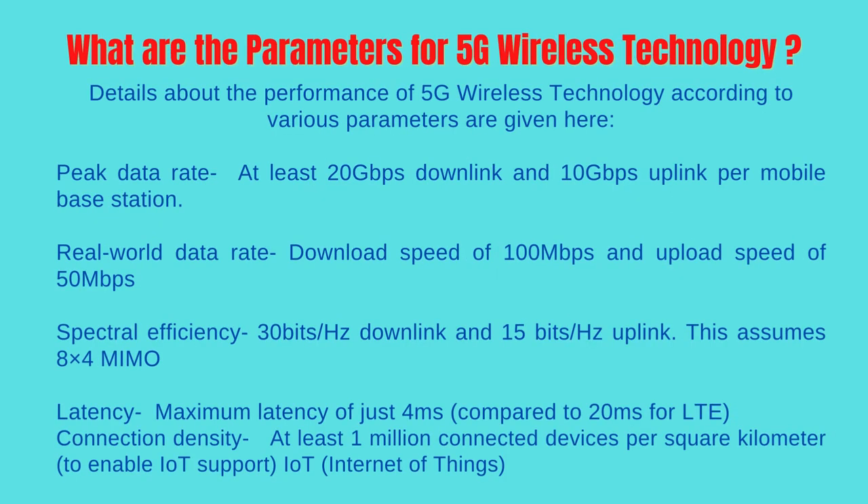What are the parameters for 5G wireless technology? Peak data rate: at least 20 gigabits per second downlink and 10 gigabits per second uplink per mobile base station. Real-world data rate: download speed of 100 megabits per second and upload speed of 50 megabits per second. Spectral efficiency: 30 bits/Hz downlink and 15 bits/Hz uplink, assuming 8x4 MIMO. Latency: maximum latency of just 4 ms compared to 20 ms for LTE. Connection density: at least 1 million connected devices per square kilometer to enable IoT (Internet of Things) support.